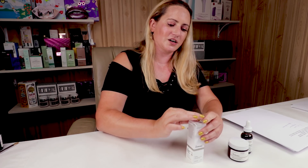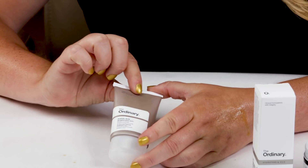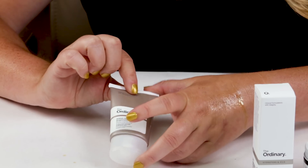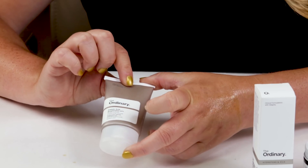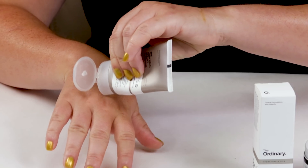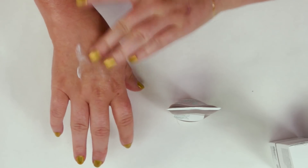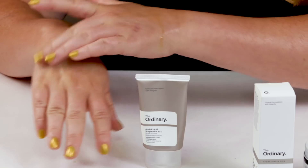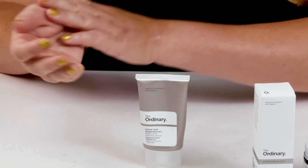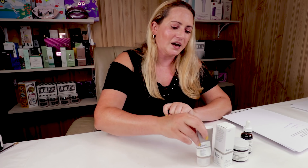My fourth favorite product from The Ordinary would probably be their Azelaic Acid Suspension, which is 10% Azelaic Acid. They kind of brought Azelaic Acid back to mainstream skincare — a lot of people weren't talking about it until The Ordinary came out with this. It's a nice, thicker gel-texture cream that absorbs into your skin nicely and will certainly help with brightening and hyperpigmentation or melasma. And, like most Ordinary products, it's very affordable.